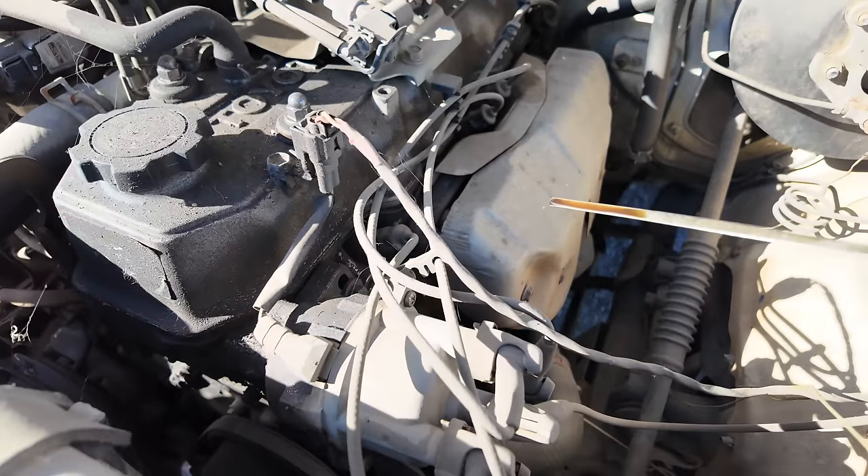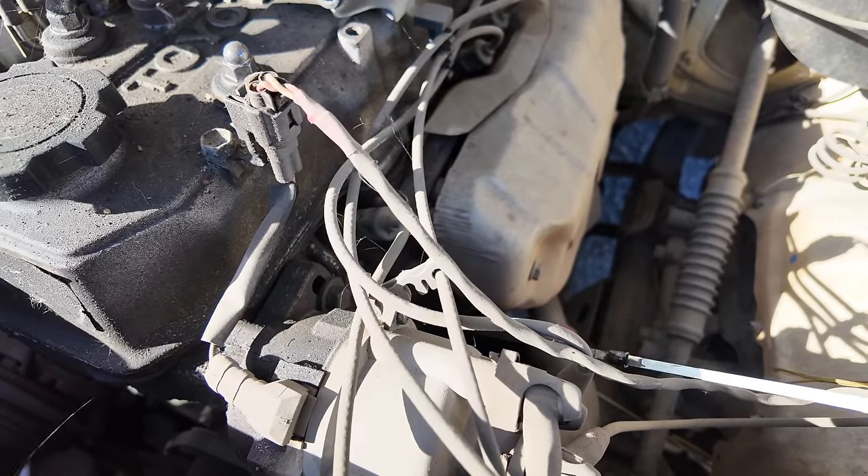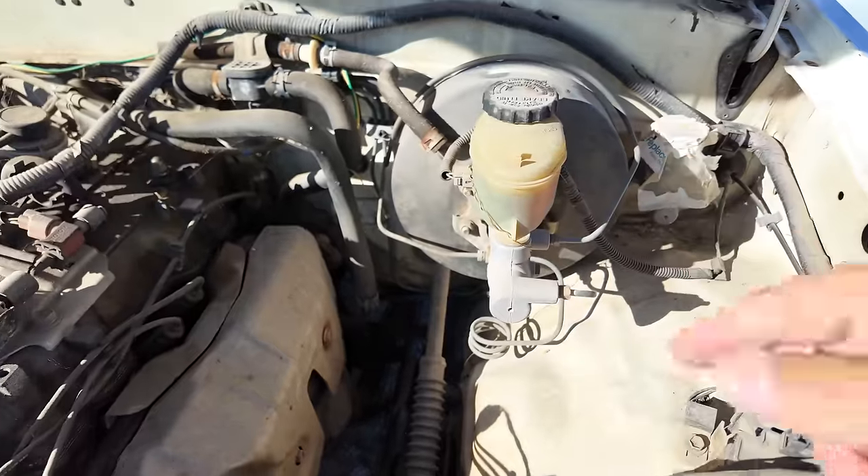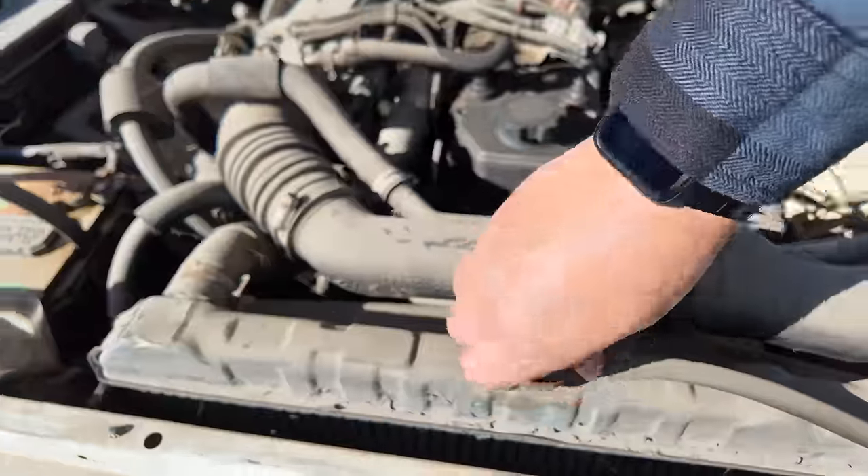It's got oil. It's a manual transmission so there's nothing to check in the trans. Brake fluid is full, coolant...